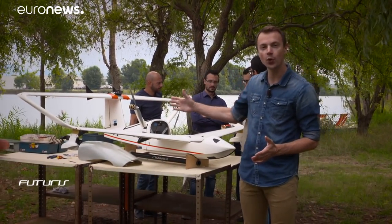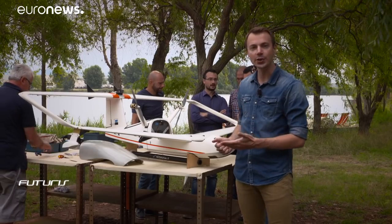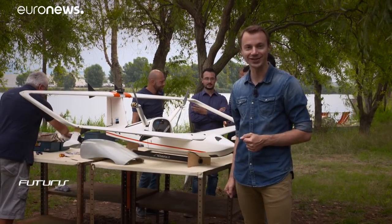Aviation is facing a range of challenges, from economical to environmental. Can we tackle them by reshaping an aircraft's wings? Here in Italy, engineers are testing a model of an aircraft of the future.